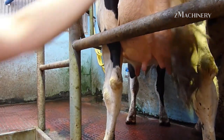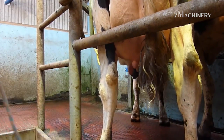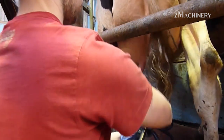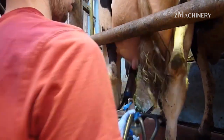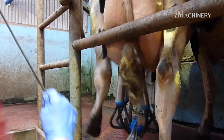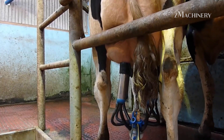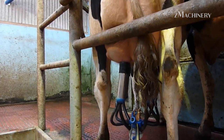When the suction head is inserted, the cow's teats are carefully cleaned to ensure hygiene and prevent contamination. This attention to cleanliness is crucial, as it helps maintain the health of the cows while ensuring the milk remains free from impurities. Automated milking systems are designed to be gentle on the cows, efficiently collecting milk while minimizing stress on the animals.